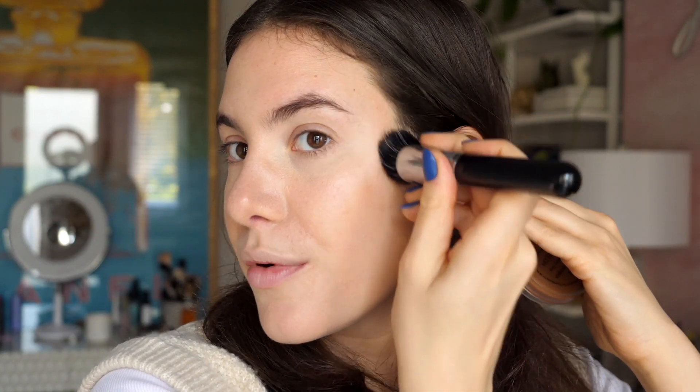I'm applying the cream bronzer with the Sigma Flat Kabuki F80 Airbrush — putting it on my cheekbones, temples, and forehead to add a little life back into my face. Even though I'm not getting sun-kissed this time of year, you can always fake it with makeup. I'm also putting a little across the bridge of my nose for that sun-kissed touch. Even though I love the way creams look on their own, I sometimes like to set it down with a little powder bronzer so the bronzer is locked in for a longer-wearing look.